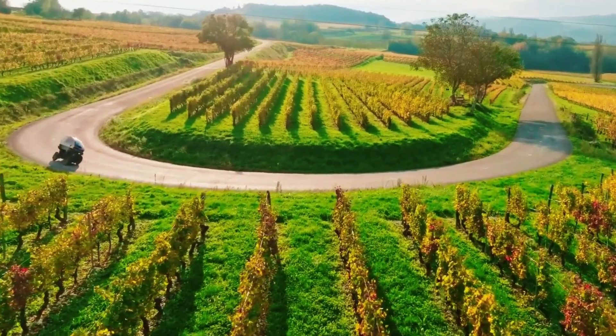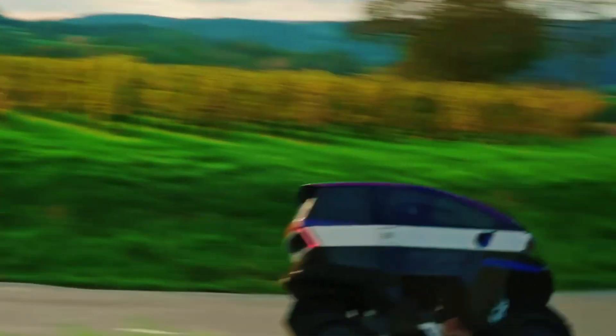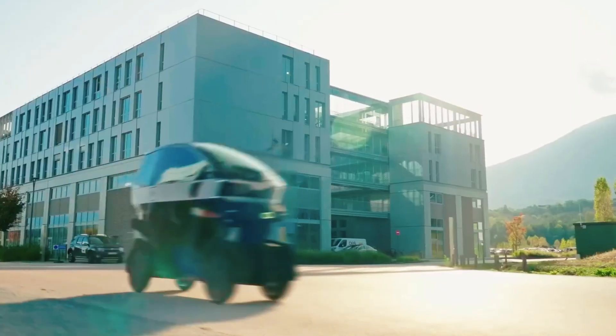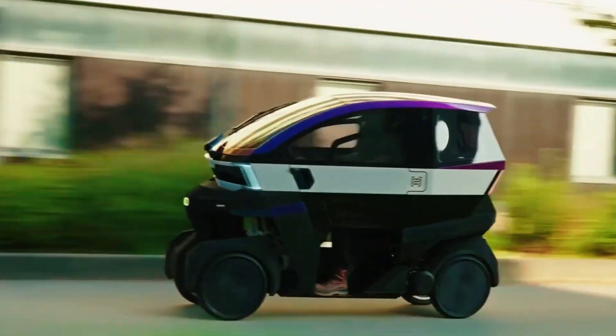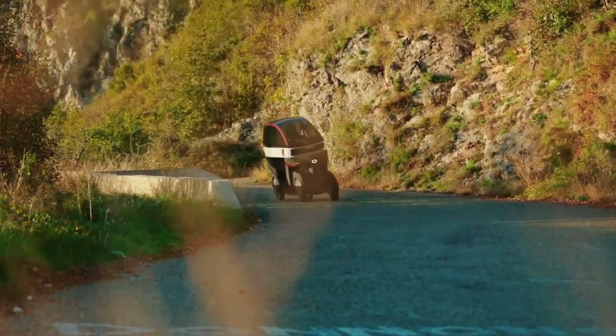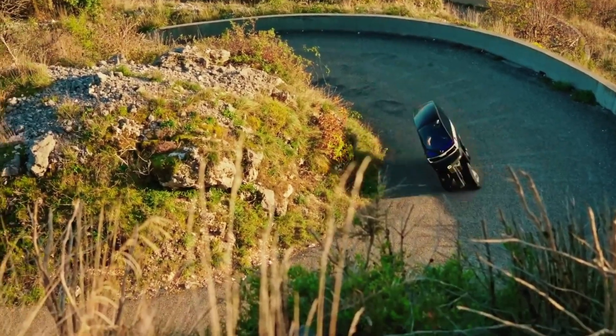Power comes from either a fixed battery for 200 km of range or optional swappable packs adding 70 km each. Designed with safety in mind, it features four-point harnesses, integrated crash boxes, energy-absorbing bumpers, hydraulic disc brakes, and futuristic Eletra-style doors.